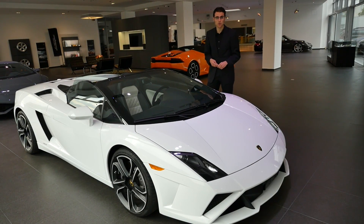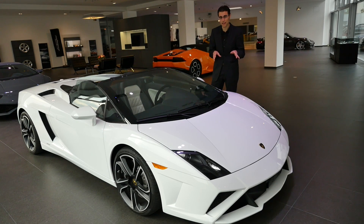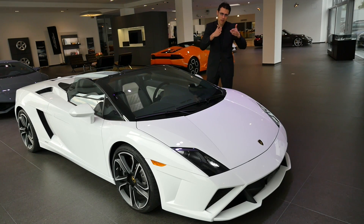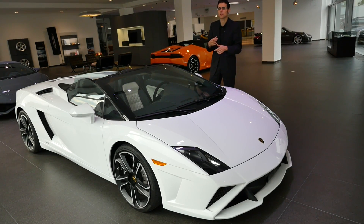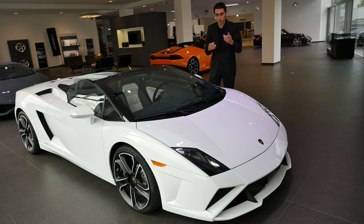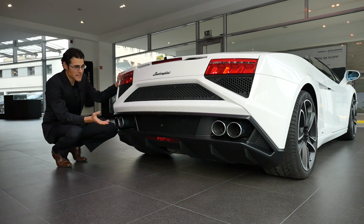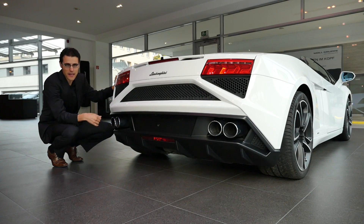Before we get into the details of the interior, let's first compare it on the exterior to the predecessor — the Gallardo. The big difference is that the Gallardo has more square, angular forms — the front and back are more simply designed, old-school style. The new one looks more dynamic but also not as calm anymore. The rear really shows the contrast: square shapes on the Gallardo versus a lot of mixed dynamic lines with the new model. Which one do you like better?